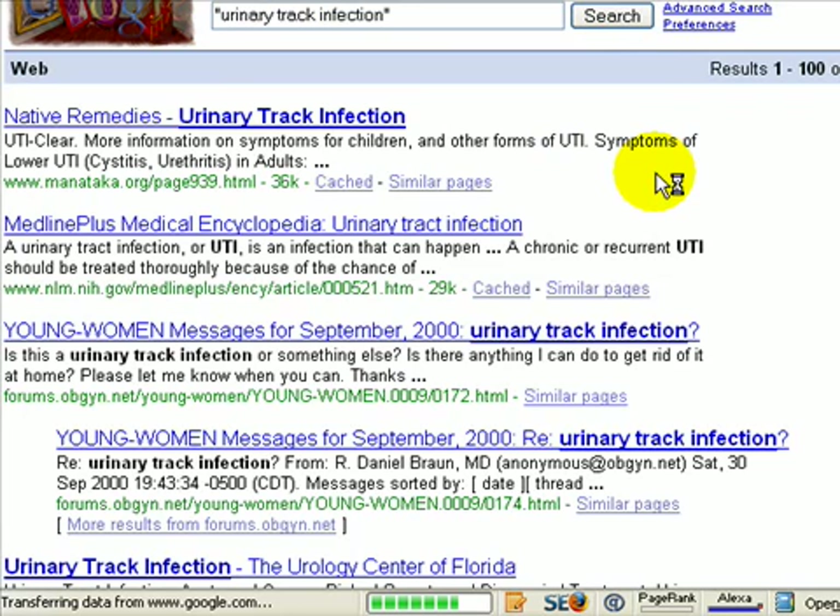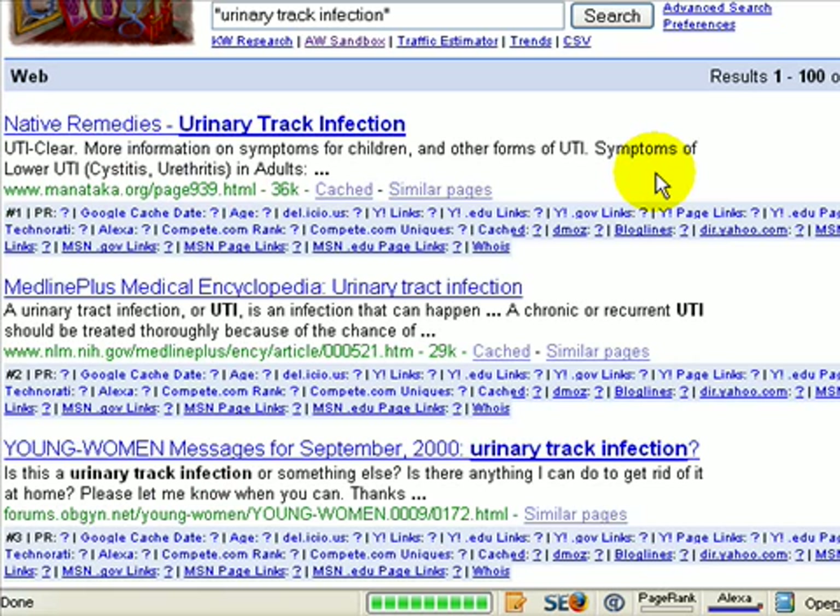Now I'll hit the search button again. As you'll see it's loading the new rankings. The title, description, and web address are unchanged, but what's different is all this extra data now underneath each result — which is very cool. You can see this is the number one rank, number two rank, and number three rank.